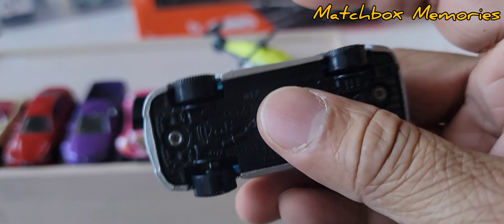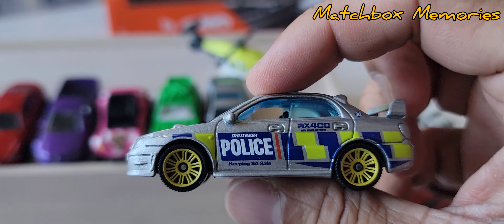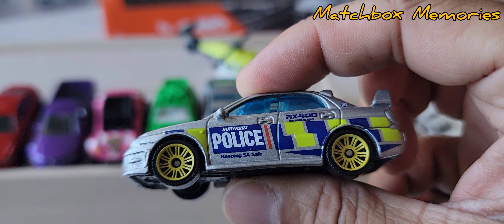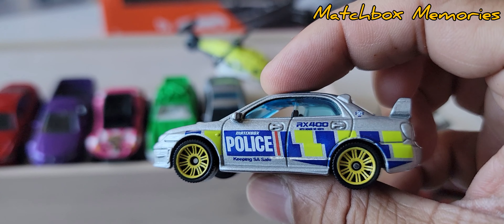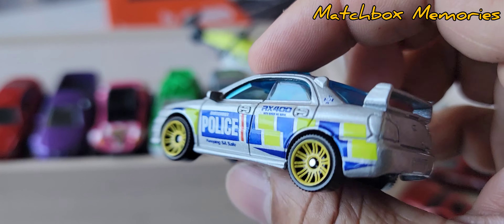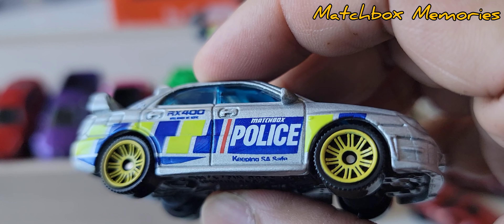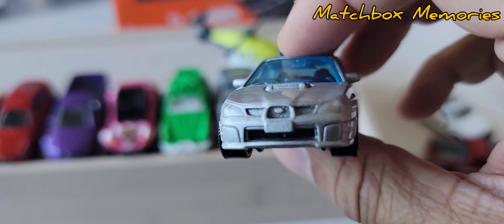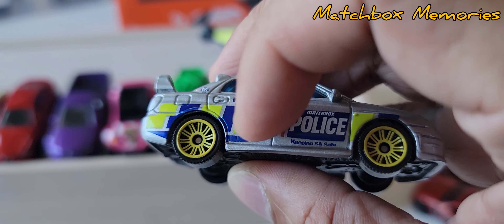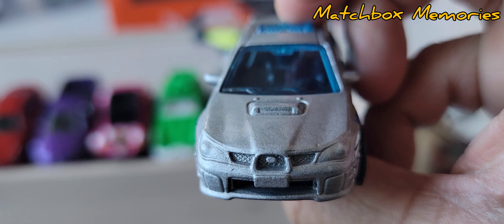First of all we have this police car. It is a Subaru Impreza WRX from 2007. It says 'Keeping SA Safe' on both sides — I'm not sure what SA stands for. It could be South Africa, South Australia — lots of options. If anyone knows, please type it out in the comments. It seems like a very specific livery, almost like the English police cars.